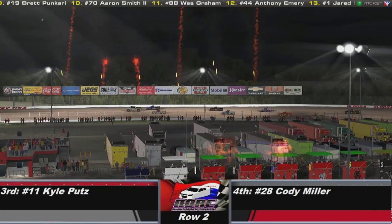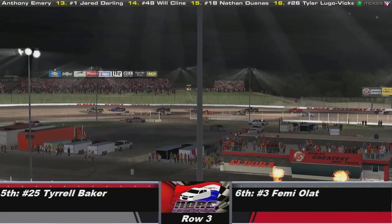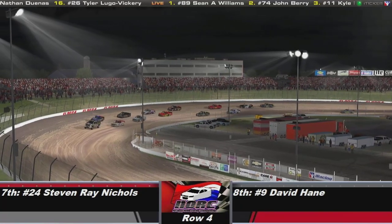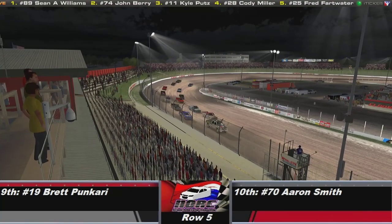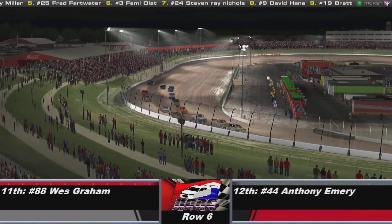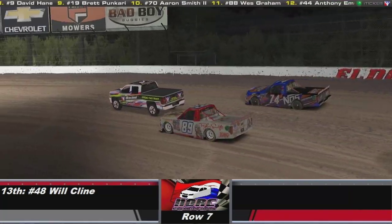Row number 2: number 11 Cal Putz to the outside of old man Cody Miller in the 28 car. Row number 3: number 25 Terrell Baker to the outside of number 3 Femi. Row number 4: number 24 Steven Ray Nibblis and to the outside number 9 David Hame. Rounding up the top 10: number 19 Brett Picari to the outside of number 70 Aaron Smith.